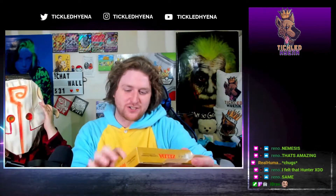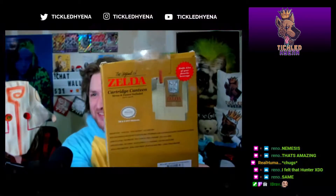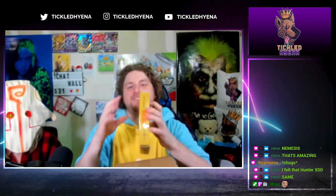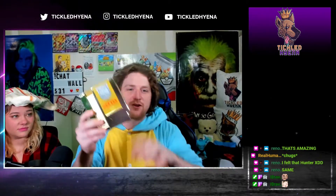Legend of Zelda cartridge canteen — it's a canteen! Oh snap! Nothing suspicious about a straw inside of a Nintendo cartridge. Now you can go to any baseball game and just drink alcohol, nobody will bat an eye because everybody just drinks from a Nintendo cartridge. That's golden.